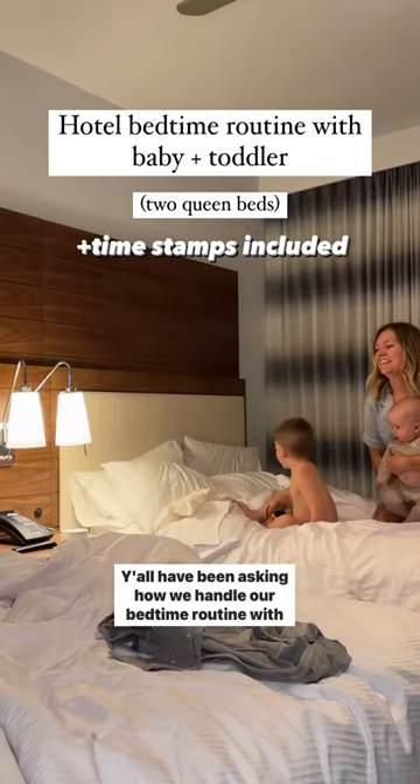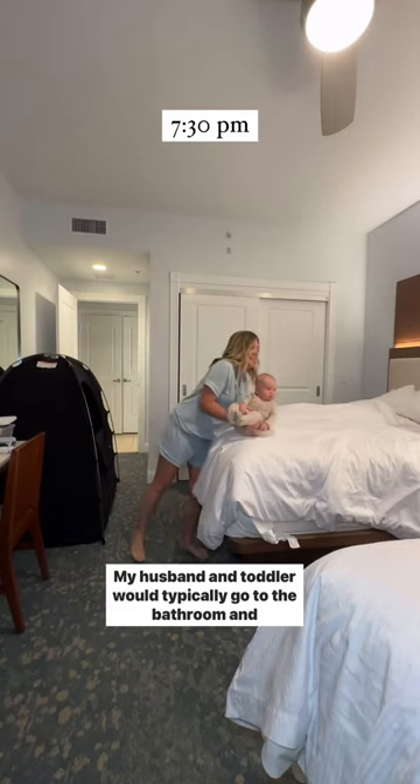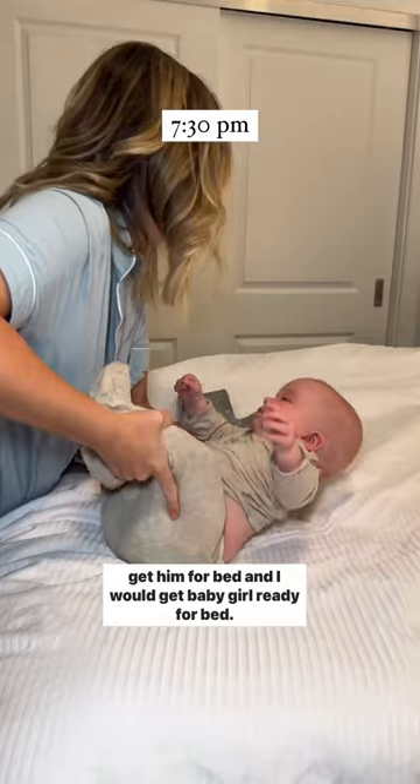Y'all have been asking how we handle our bedtime routine with the toddler and baby, and here's how we do it in a hotel. My husband and toddler would typically go to the bathroom and get him ready for bed, and I would get baby girl ready for bed.